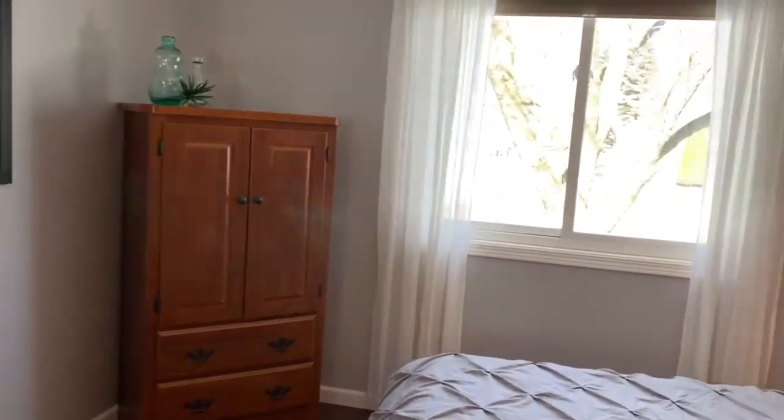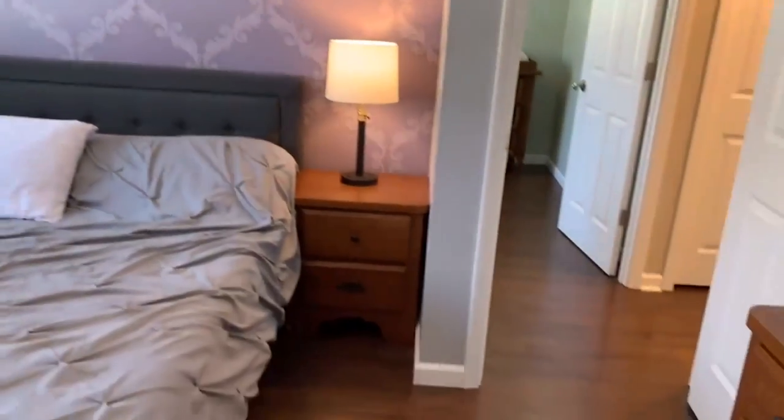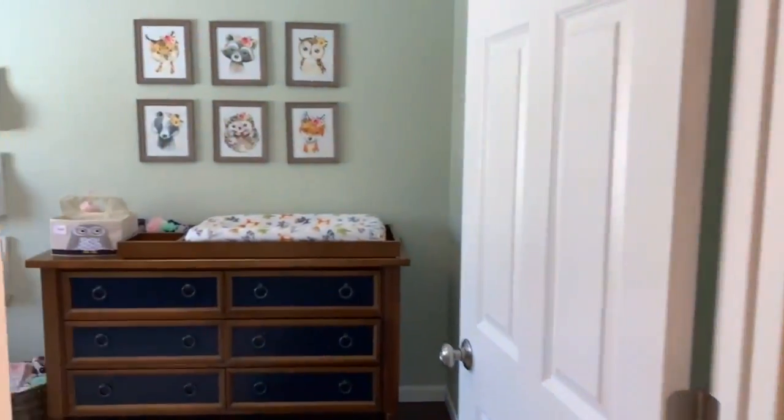Owner's bedroom with new doors and baseboard trim throughout the entire home, updated in 2018. Second upper level bedroom also features these updates.